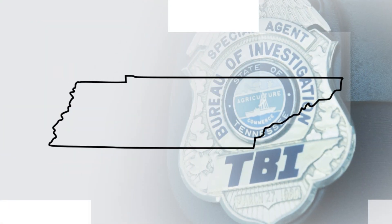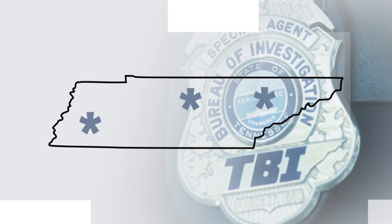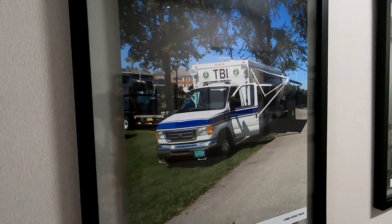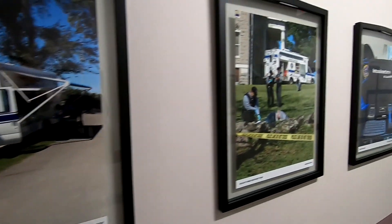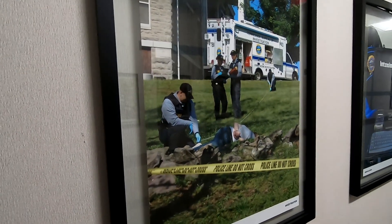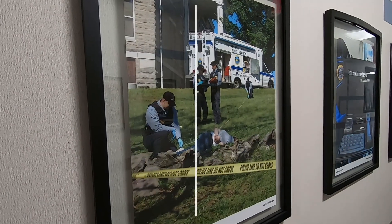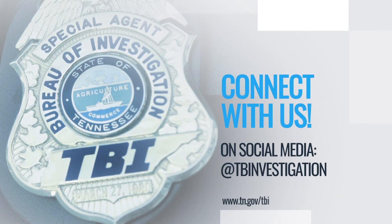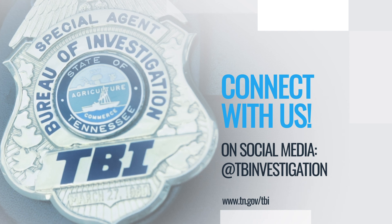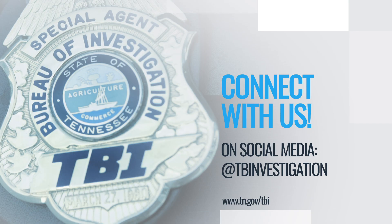TBI also has crime laboratories in East and West Tennessee, and our scientists don't just stay in the laboratory. They also rotate on an on-call violent crime response team to gather evidence in the field on major crime or law enforcement use of force scenes. Thanks for watching. If you have any questions, feel free to contact us on social media. Find us on Twitter, Facebook, and Instagram at @TBInvestigation, or visit us online at tn.gov/tbi.